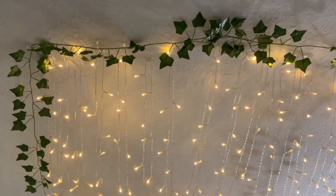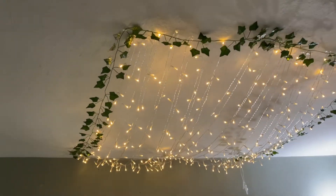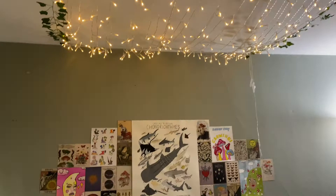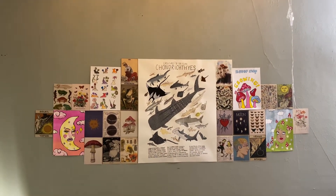Over here we have the bed. Starting with the ceiling — I have these lights that I bought for my dorm last year with some vines around them, just hung up with a bunch of command hooks. I think they look so cute, especially at night.